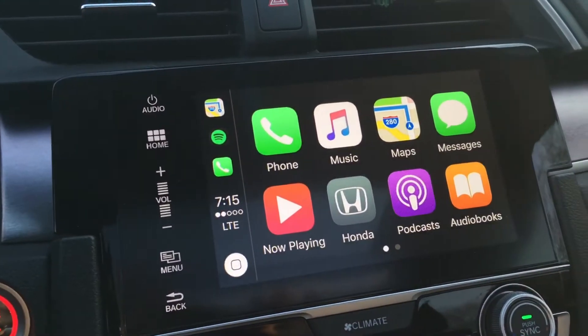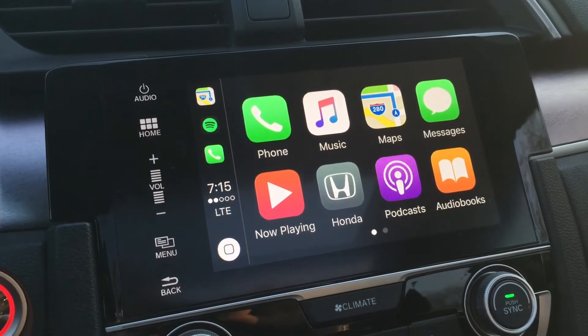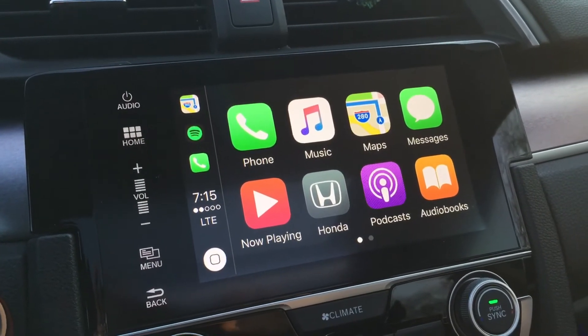Just a quick video on the update on the CarPlay maps. Thanks for watching, and stay tuned for more videos to come.